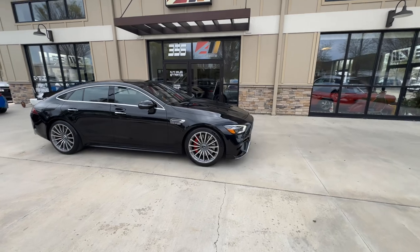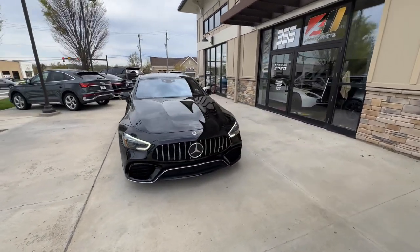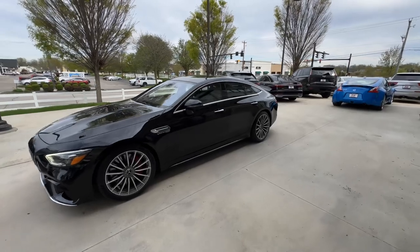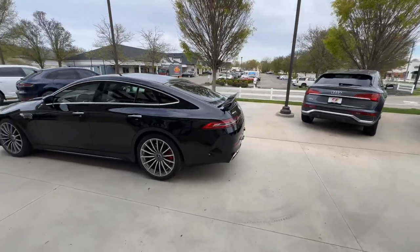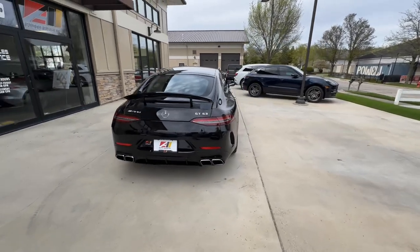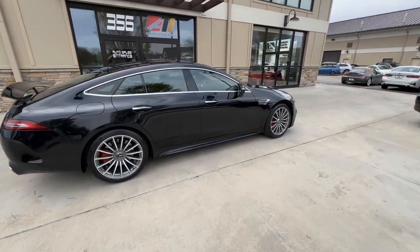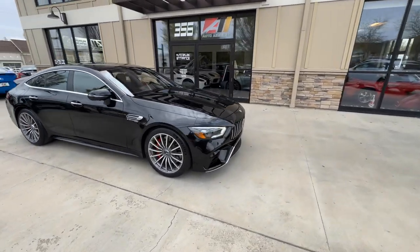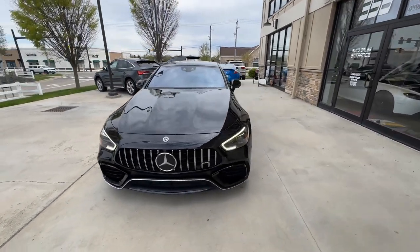Good afternoon, welcome back to Auto Assets. My name is Zach and here with us today is a 2020 Mercedes-Benz AMG GT 63 four-door. This is finished in obsidian black metallic with 20-inch AMG multi-spoke wheels with gray accents. It's got a four-liter twin-turbo V8 engine packed under that hood with a nine-speed automatic gearbox and a 360 surround view camera system.